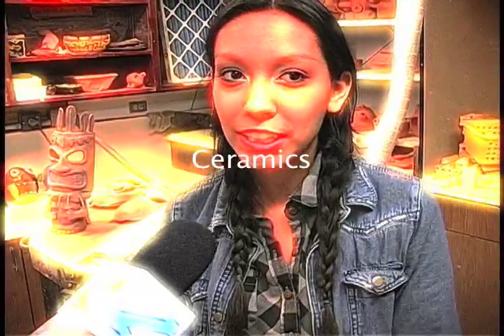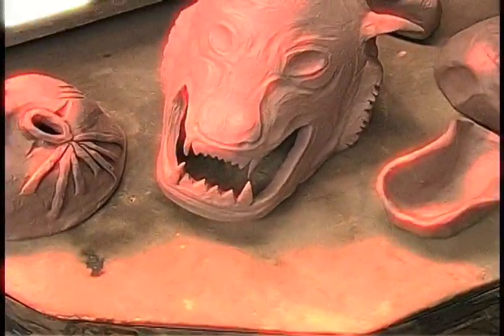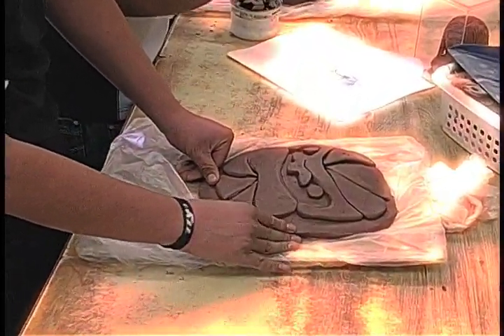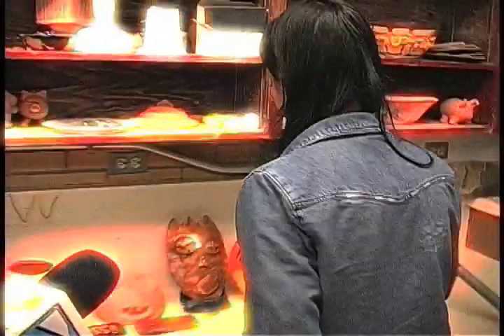I like this ceramics class because we get to create everything that we want and use our imagination. It's very hands-on, so we get to make clay things, whatever we want. We usually have an assignment — like over here, we started making masks.